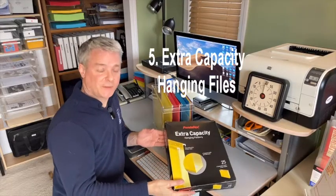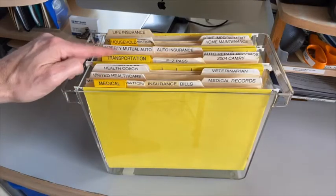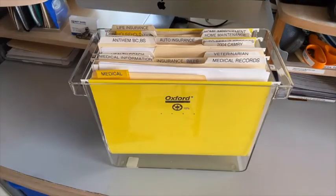Number five: extra capacity two-inch files. If you need to keep paper files, there's no better way to store them than by category. Standard hanging files compromise findability when overstuffed.